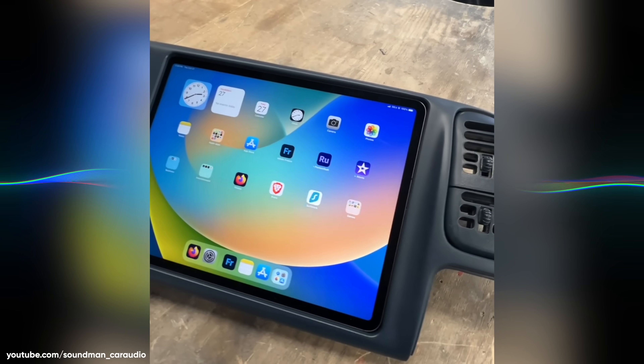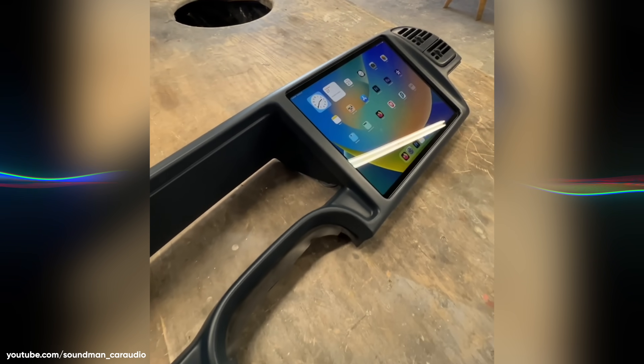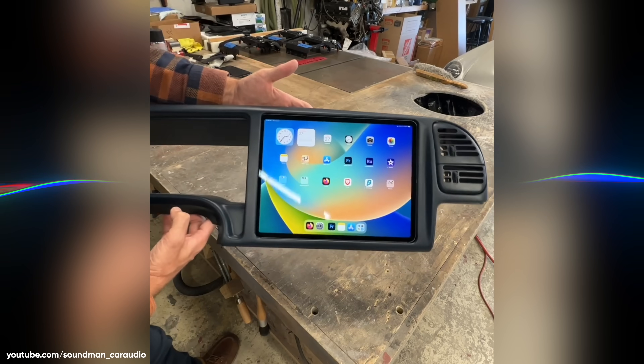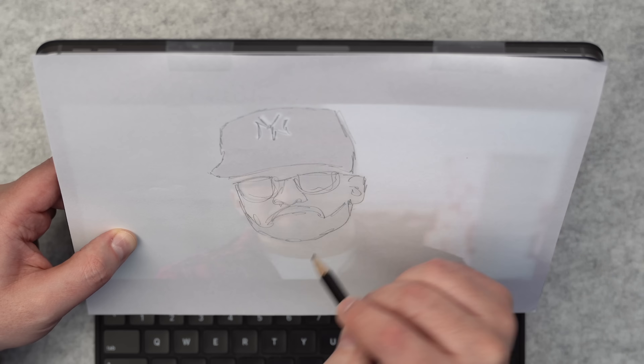Can you believe people are fitting iPads into retrofitted car and truck dashboards? Yeah, me neither. Although, that is pretty cool — it's kinda genius. Hey, it's Chris. Today I'm gonna share with you some unexpected ways to put an iPad to use. The first few are kinda fun slash interesting, the last one might be life-changing.